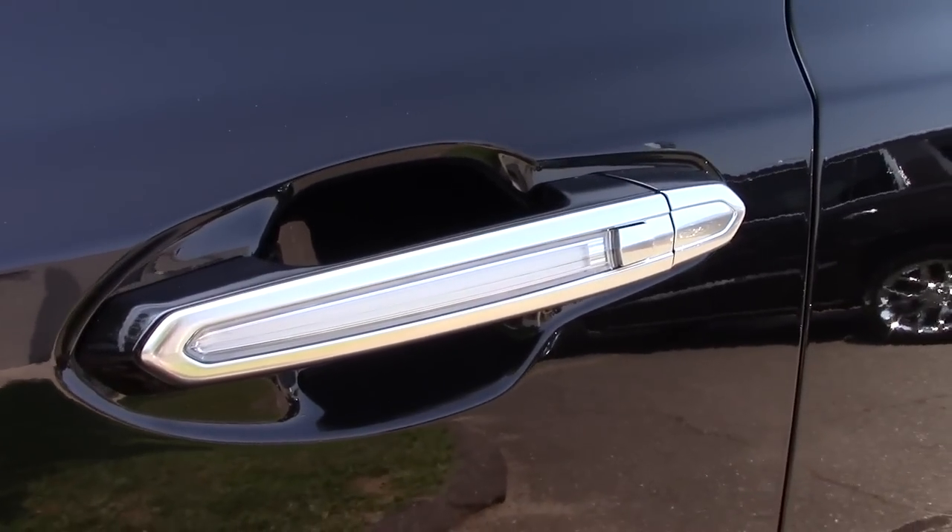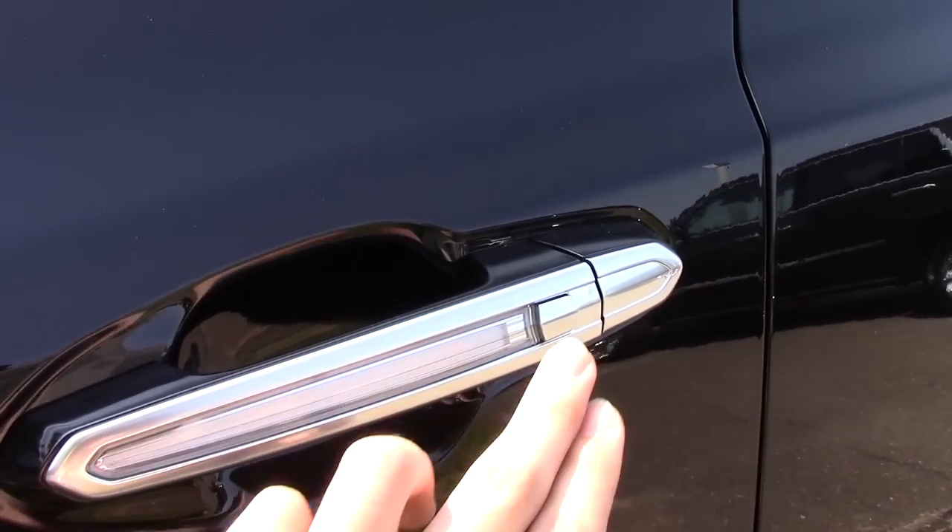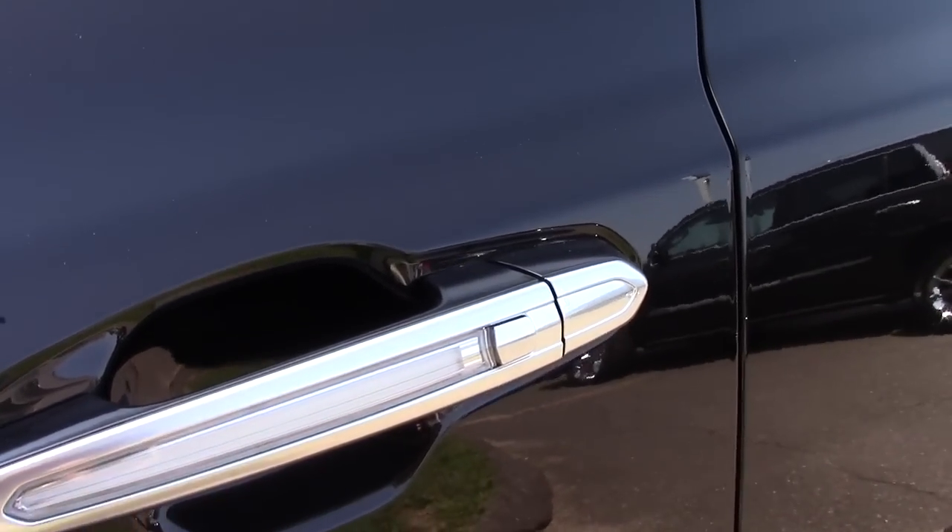You also have these really cool door handles that light up at night with your smart key access system, which I'll demonstrate in a little while.